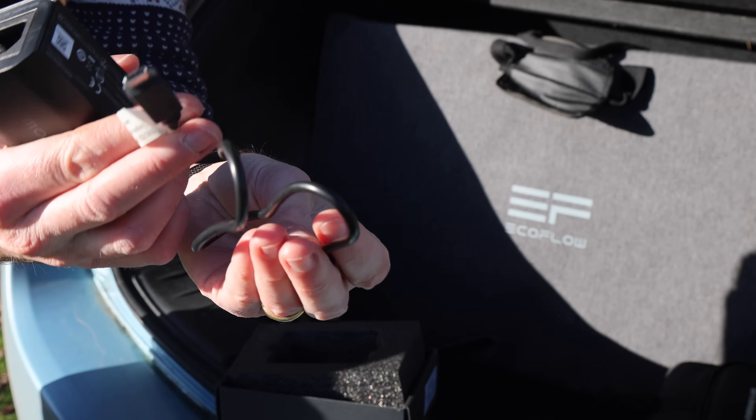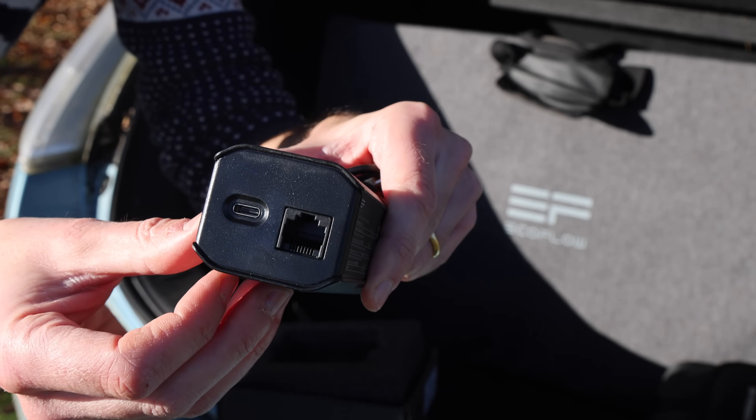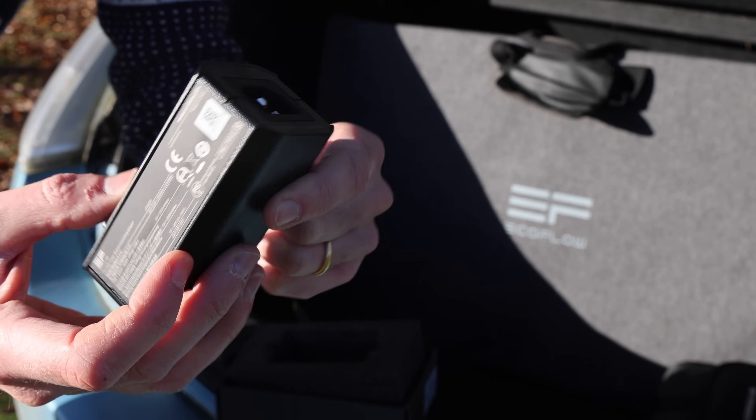The grounding adapter comes with a USB lead. You've got a USB connection, what looks like an ethernet connection, and a normal hole for a plug as well. Let's see how we plug this into the battery.